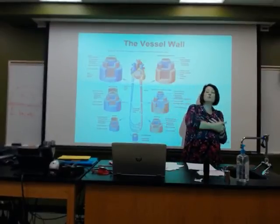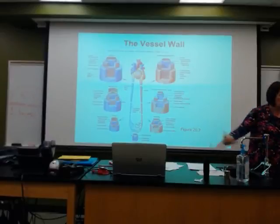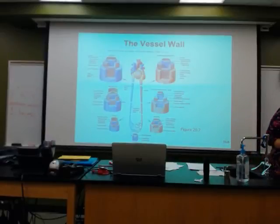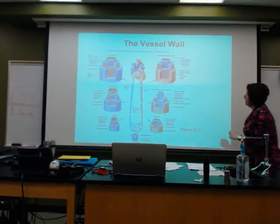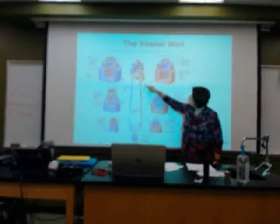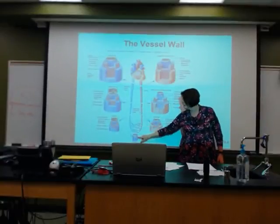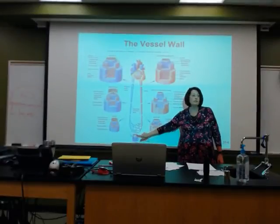As we begin to move away from the heart and into other areas of the body and into the tissues, we need that structure to lighten up. We need to keep it enclosed, but by the time we get to this capillary bed, we need that structure to decrease, decrease, decrease, until we are only one layer thick.